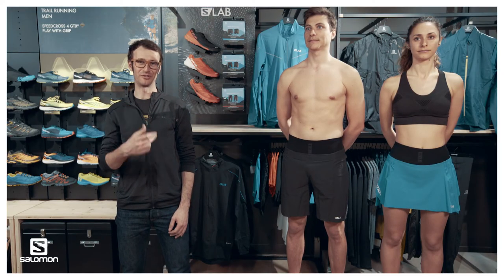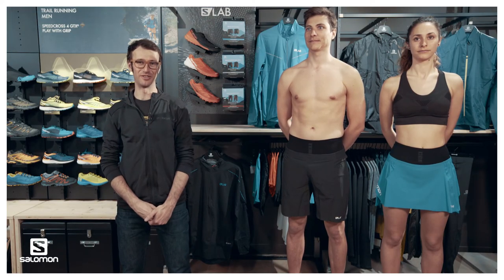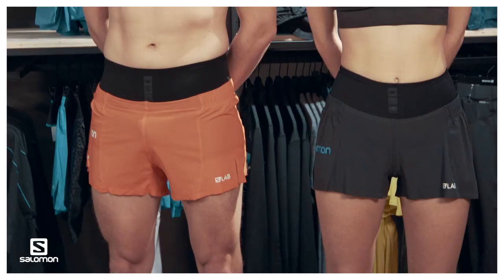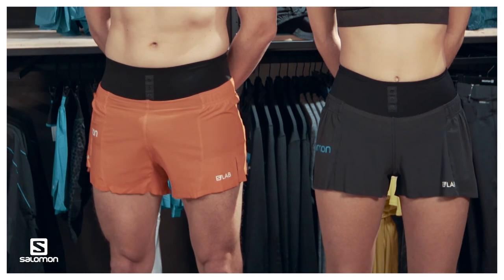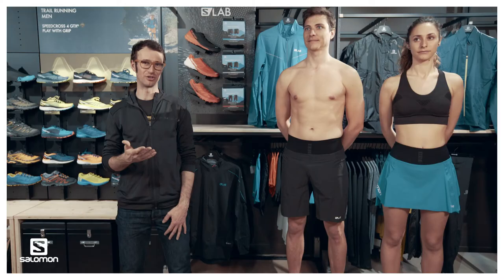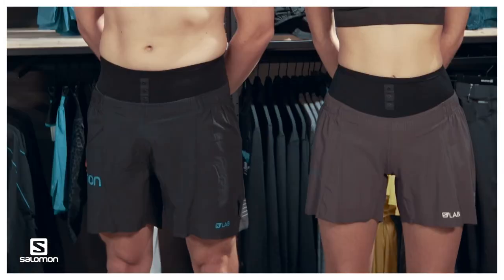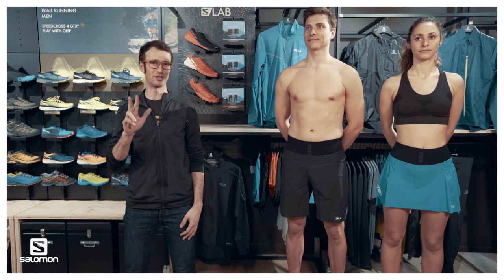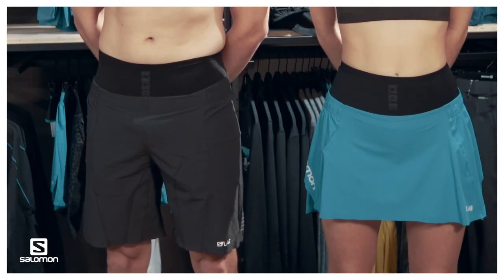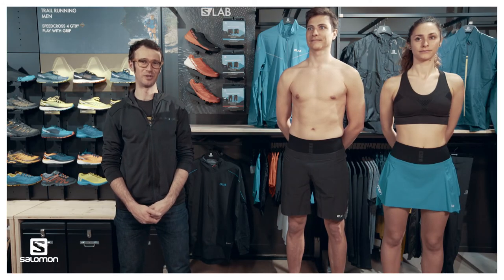There are three different options of outer shorts for men and women. Starting with a four-inch for men and a three-inch short for women — meant for the most athletic runners or for really short-distance races. Then a six-inch short for both men and women, which is your go-to running short you can do everything with. And the third option is a nine-inch short for men or a skirt for women, depending on your style and wishes.